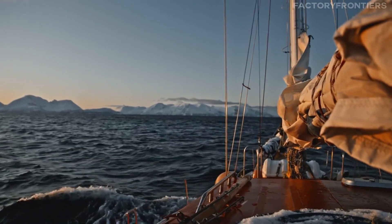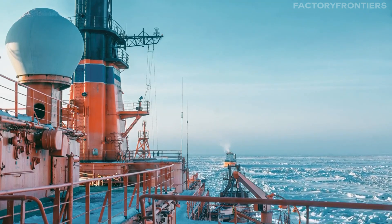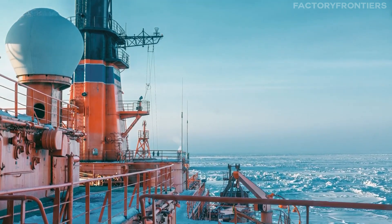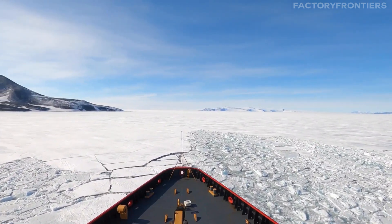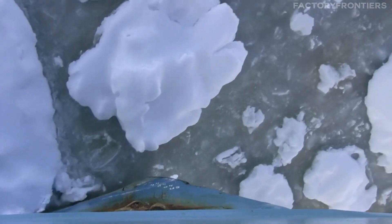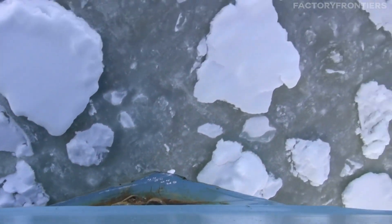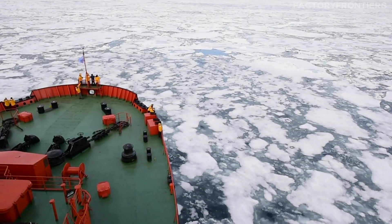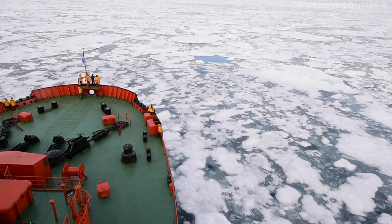In this video, we'll embark on a journey inside the king of polar navigation, exploring the cutting-edge technologies and innovative design features that allow this nuclear-powered titan to dominate the Arctic seas. What makes the Arctica-class icebreaker so special? How does its nuclear propulsion system generate the immense power needed to break through multi-year ice? And what is life like for the highly skilled crew living and working in one of the most challenging environments on the planet?